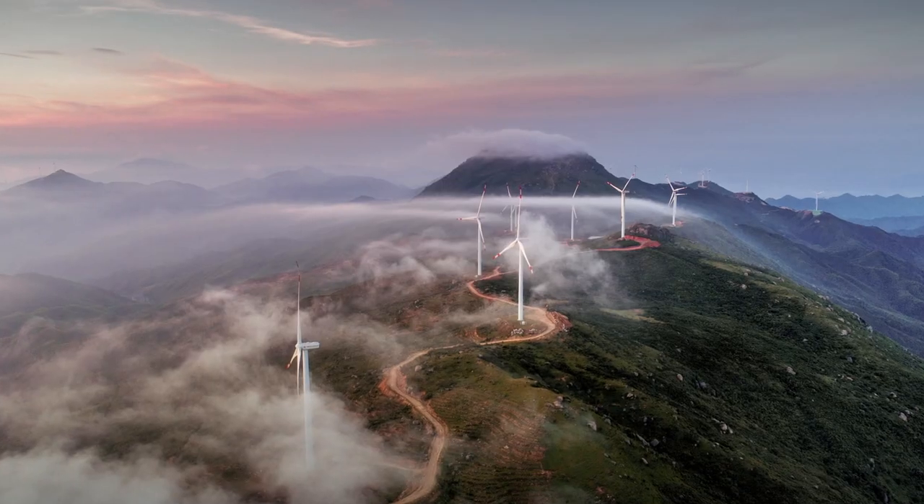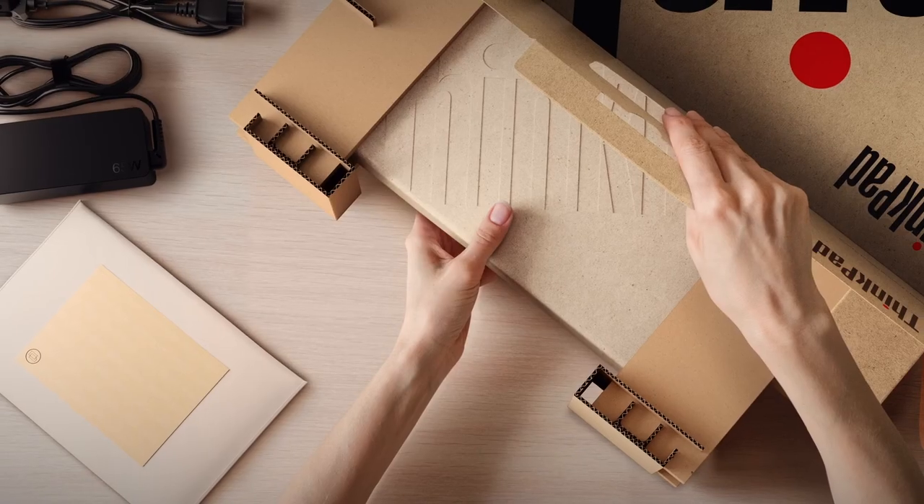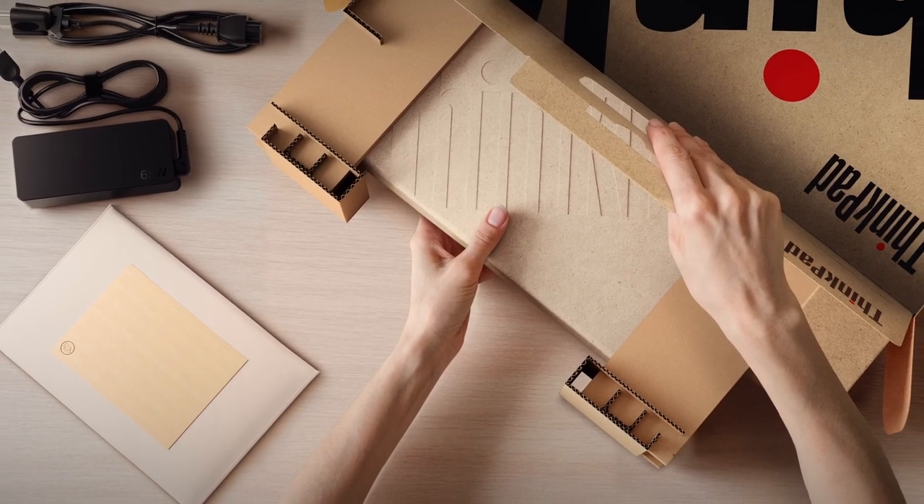Lenovo is committed to a smarter, more sustainable future. That's why we chose materials made from recycled water bottles and opted for more environmentally-friendly packaging. This packaging is made from bamboo and sugar cane that's not only recyclable but compostable as well.